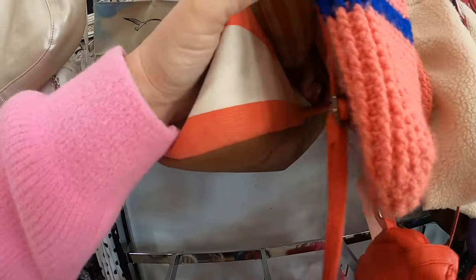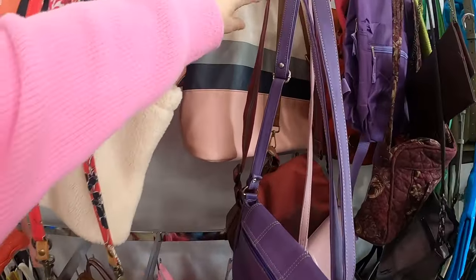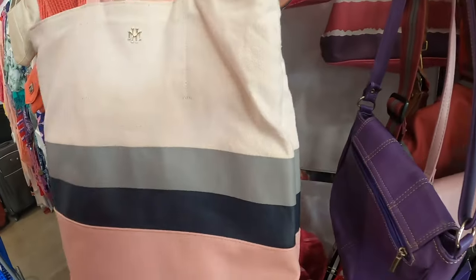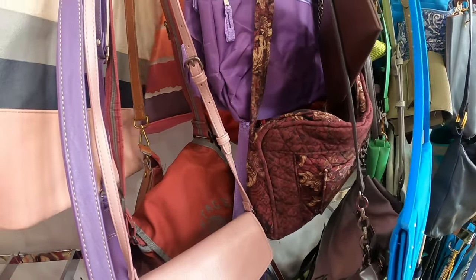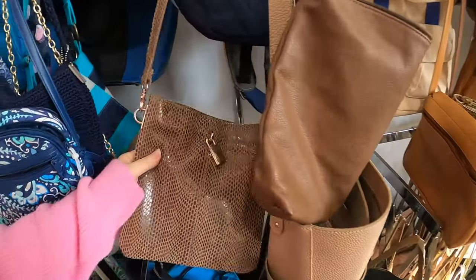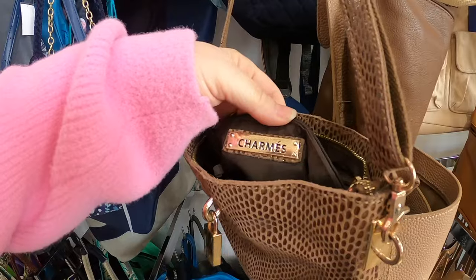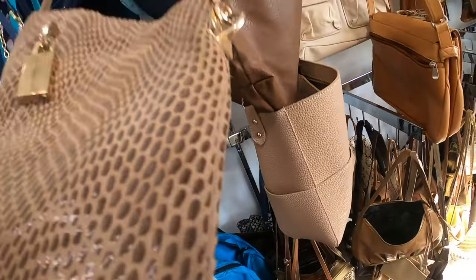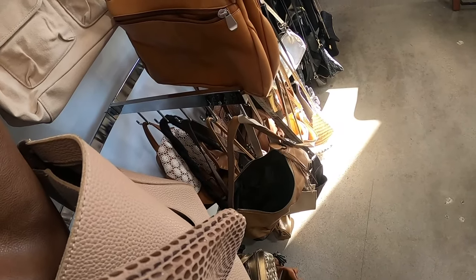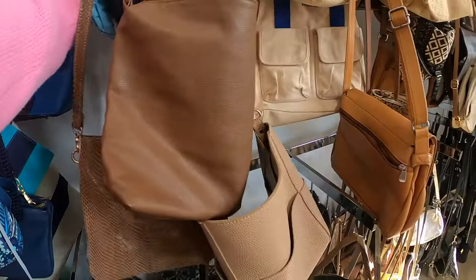We've got some beach bags here, but none of these look like they're going to be an L.L. Bean or anything like that. This one has a fancy emblem on the front — it's Mark and Hall. This one here is pretty. Oh, this is one of those Charme's bags — it's pretty, it's in great shape. But the fabric is made in China; I don't think it's going to be leather. It just doesn't quite feel like it, so I think I'll leave that.